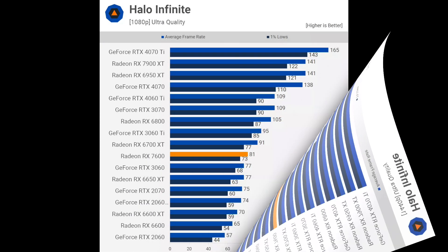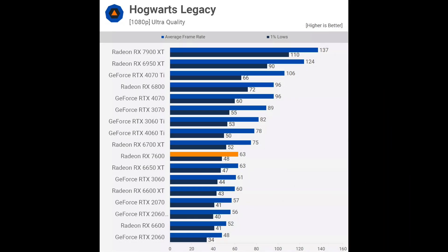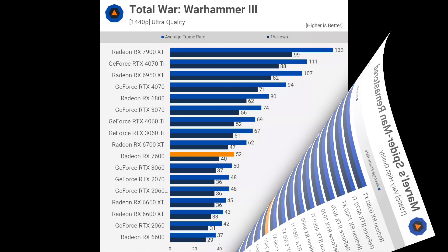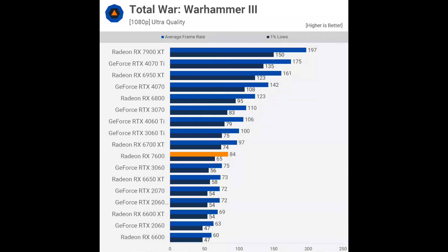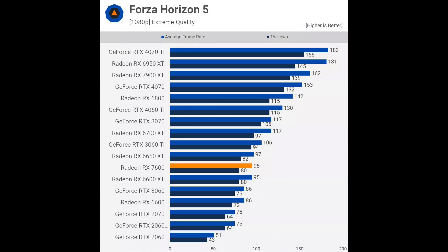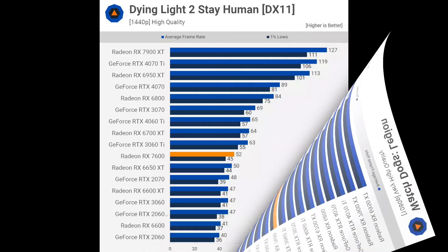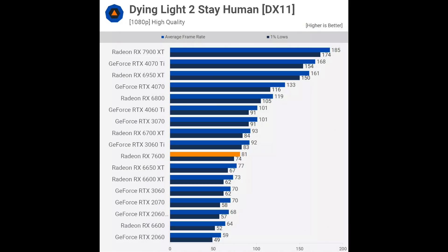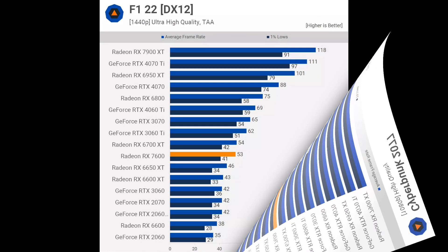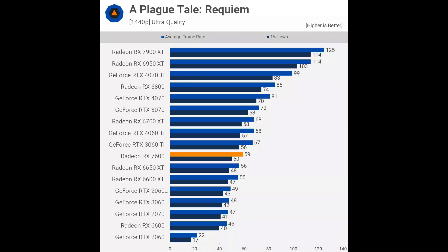In conclusion, the RX 7600 brings RX 6650 XT-like performance while consuming a similar amount of energy. I cannot recommend the RX 7600. I suspect that most gamers looking to buy a graphics card in this price range will come to a similar conclusion and buy an RX 6700 or 6700 XT instead while stocks last. Even the RX 6650 XT is a much better deal because you can save $20 by going with it instead of the RX 7600. In my opinion, the RX 7600 badly needs a price cut, down to something like $220 or $230. Otherwise, I don't see any reason to recommend it. I think we may have another messed-up AMD launch where the company will be forced to lower the price a few months down the line.